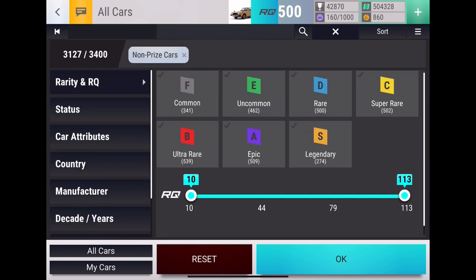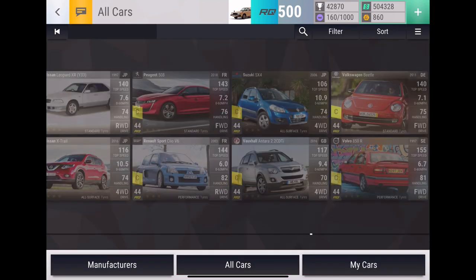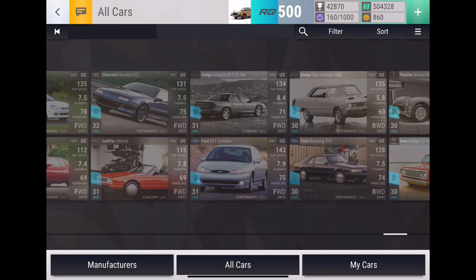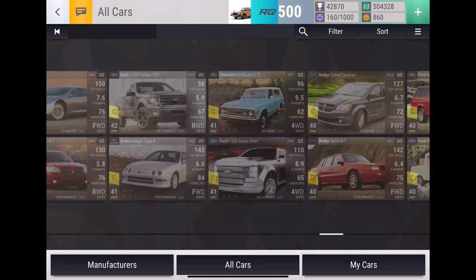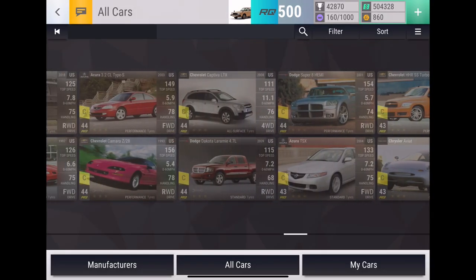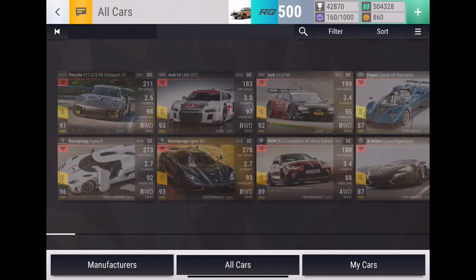Let's just find two cars to add. We'll do status not owned, not wishlisted, non-prize. Let's find some American cars. Let's go America and see what cars we want to be excited about. SVT Contour — I'll add that one to the wishlist — and we will add the Integra Type R. Those will be our two cars added to the wishlist. Hopefully we can snipe one of them in the pack opening and add it to the garage.